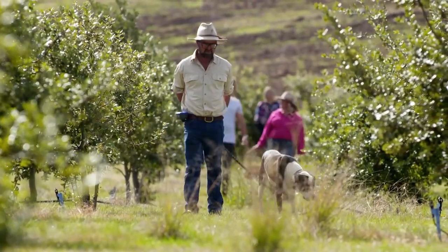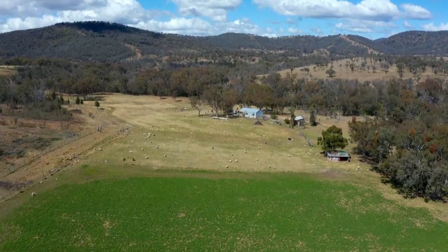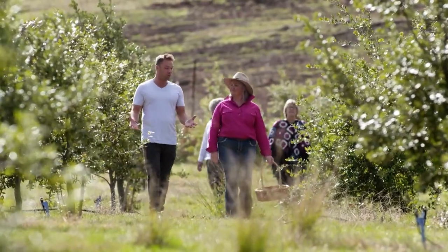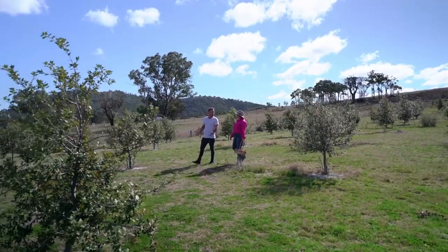Second-generation farmers Ben and Maple Edgerton run small group truffle tours on their sheep and cattle farm. Foley Truffles is Queensland's first commercial truffle farm, and it's apparently a bit of a secret business — so what made you want to open your doors to the public?